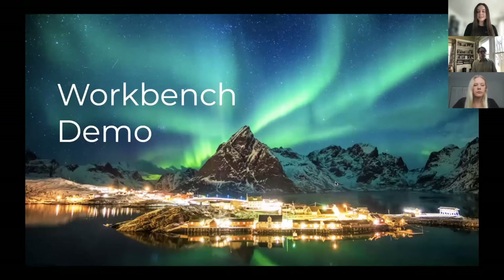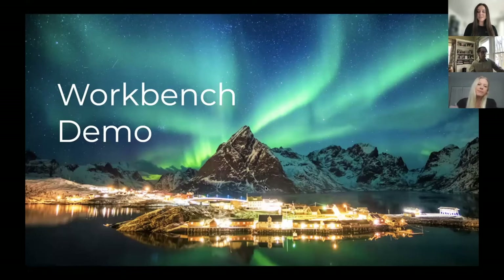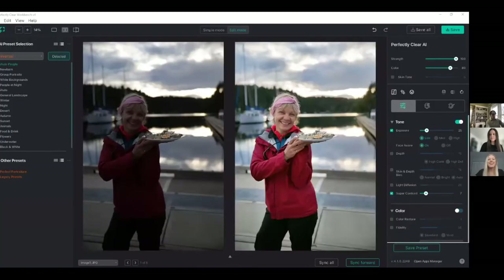That is the end of my presentation. Like I mentioned before, we will be taking questions at the end, so make sure you throw them in there. Now I will stop sharing my screen and pass it on to Haley for her workbench demo. Hi everyone! I am super excited to give you this demo of our desktop software, Workbench. Workbench is where you can load in your own images and test Perfectly Clear AI for yourself. It's also where you can create and save your own custom presets. I'll give you a sneak peek into our AI preset groups in action and show you how you can save and tweak your own preset.